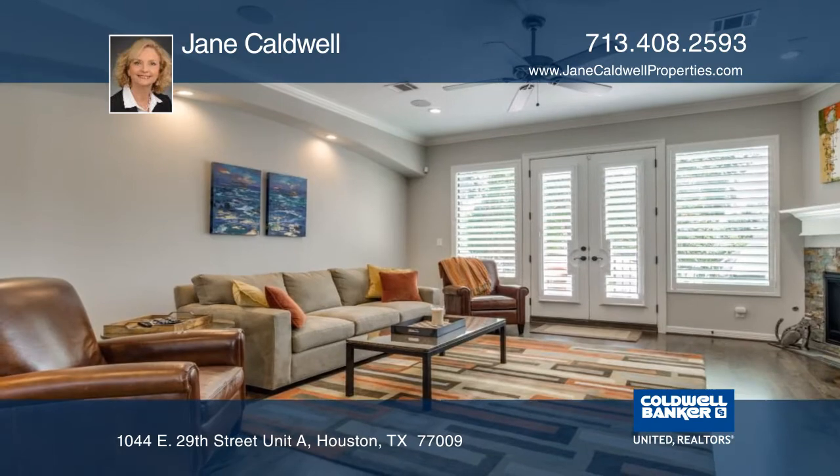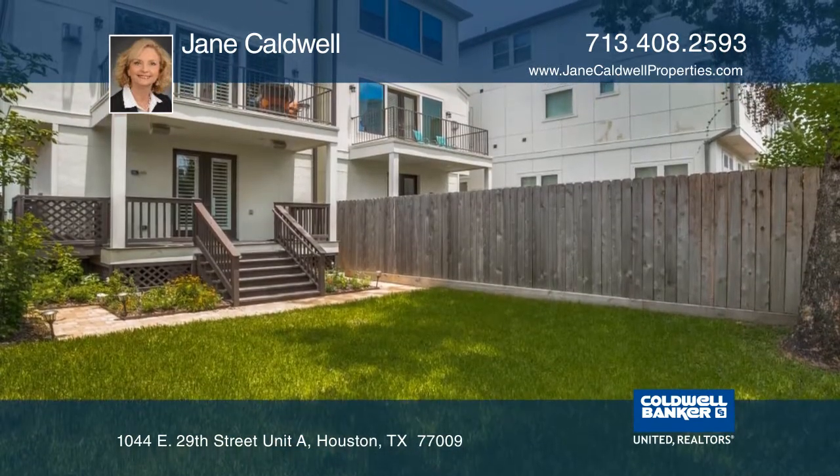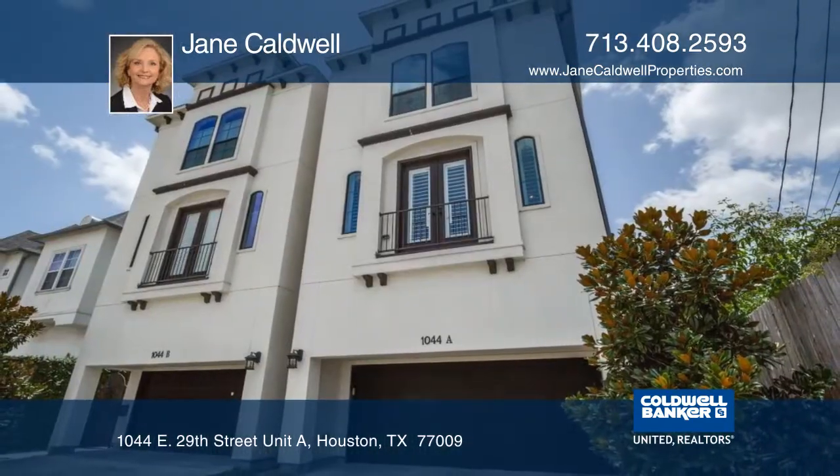A gas fireplace in the living room is complemented by the balcony. Enjoy a covered deck overlooking the large fenced backyard. Make this home yours with a call to Jane Caldwell.